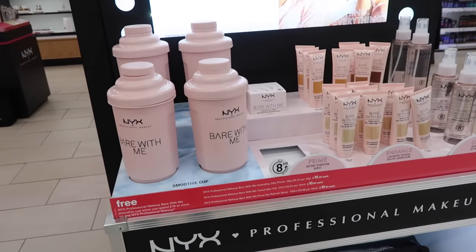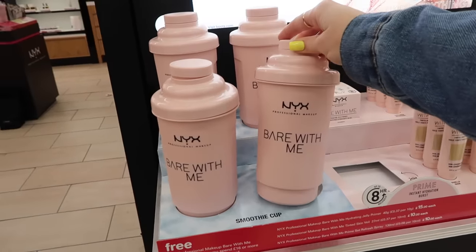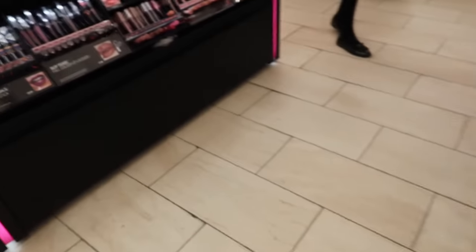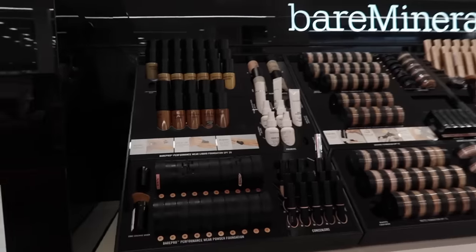This is the new stuff — if I did a video trying out those, I'll put a link down below. What is this? You can get a smoothie cup if you buy makeup! They have lots of NYX happening, some Bare Minerals, skincare, and their normal stuff.